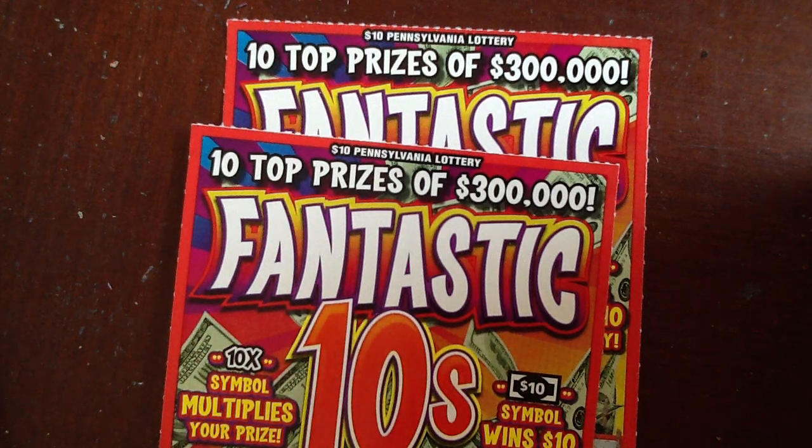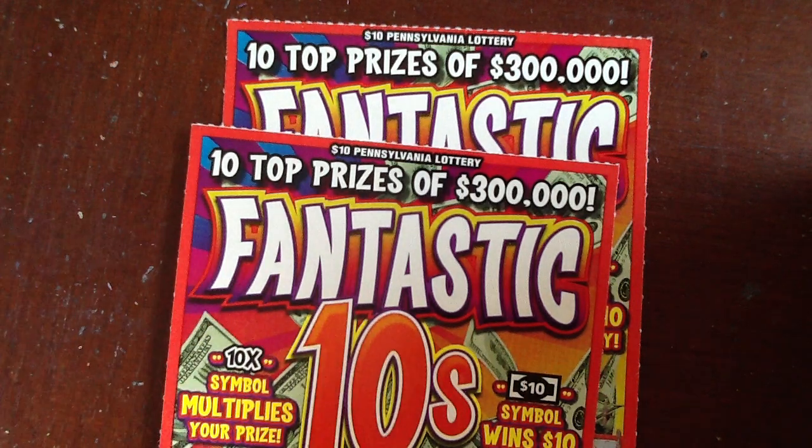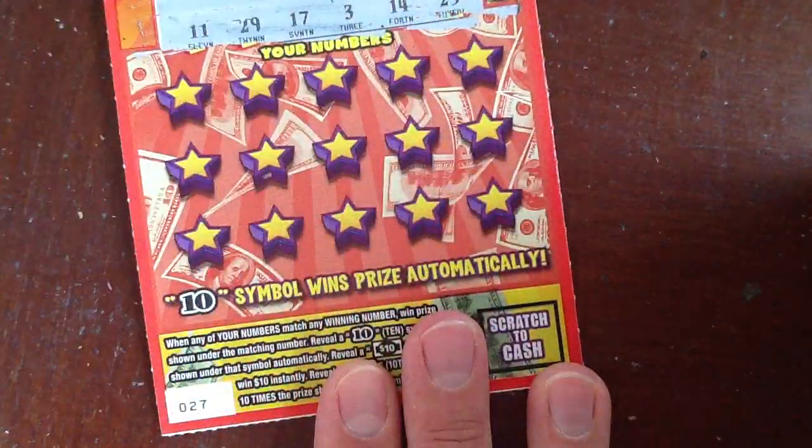Hey everybody, it's the Lotto King. Welcome to $10 Tuesday. This week we are back to our old friend, the Fantastic Tens. We're gonna do two of these today. We got ticket 27 and ticket 28. So here we go.